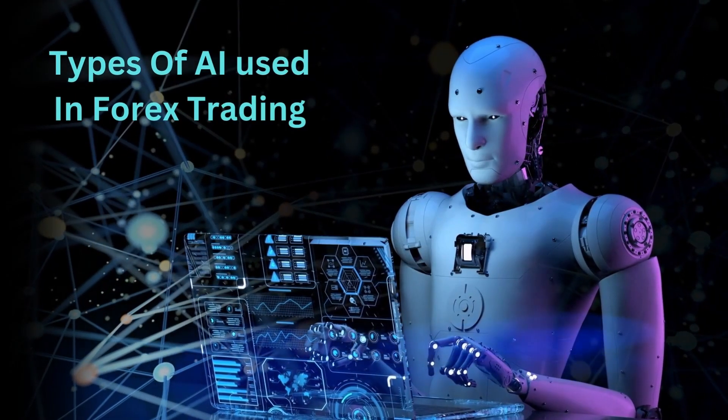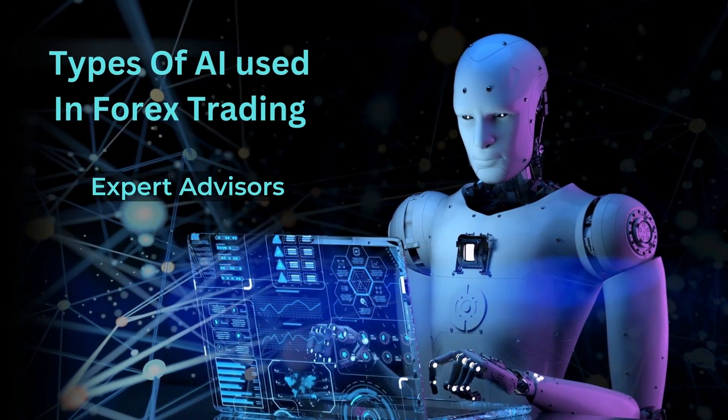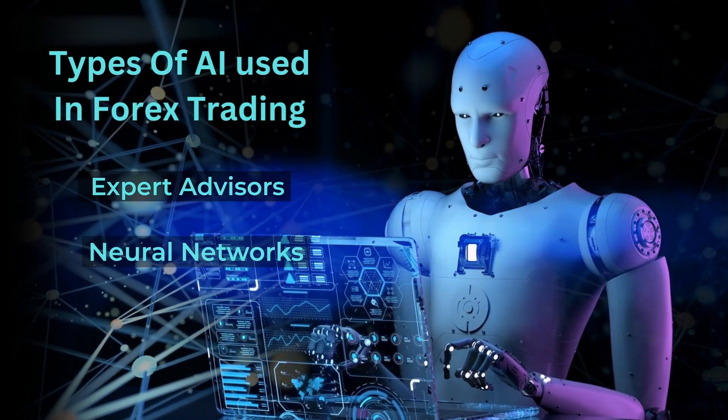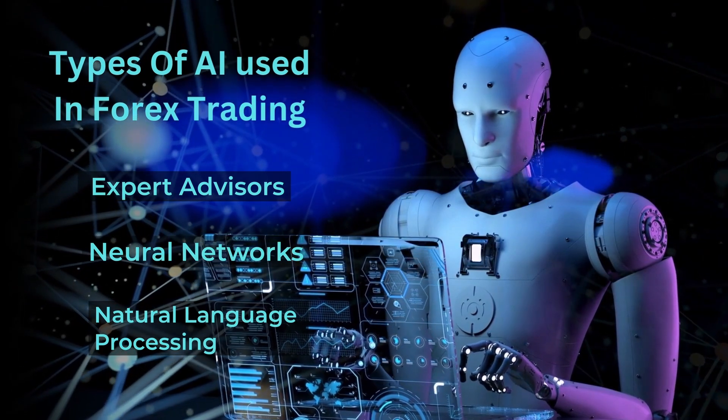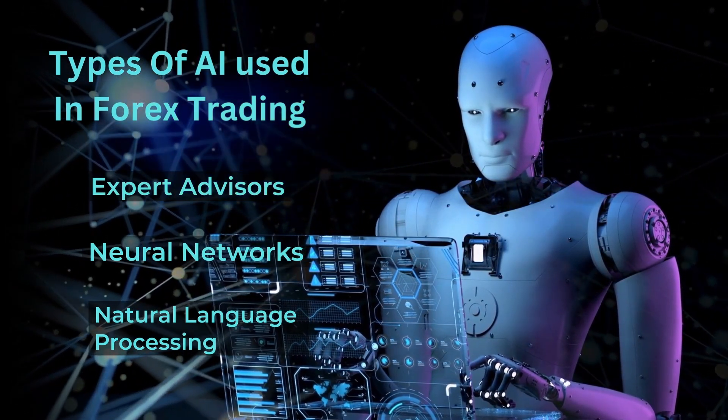Let's explore the types of AI used in Forex trading. Expert advisors, neural networks, and natural language processing are just a few examples of AI technologies leveraged by traders to gain an edge in the market.